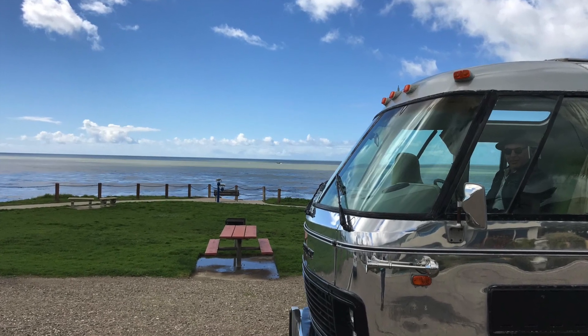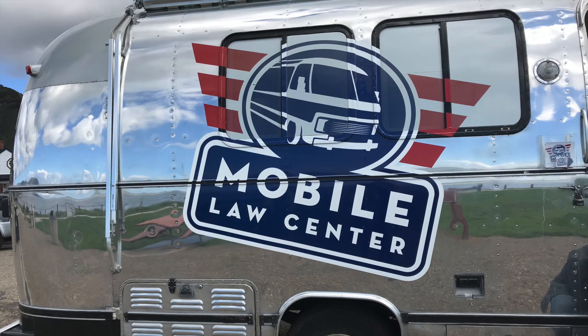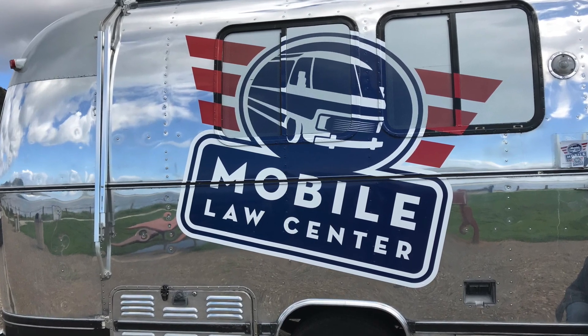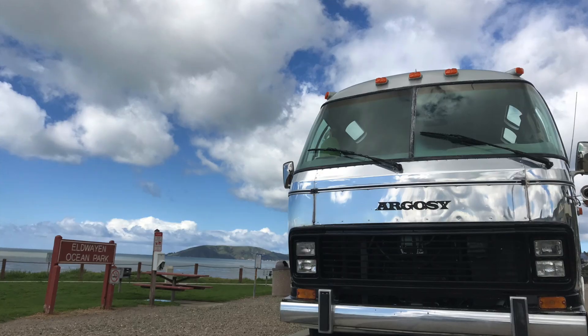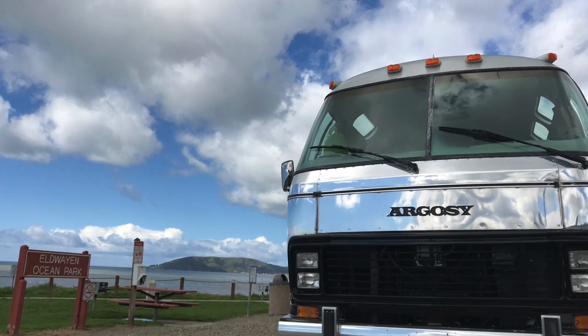I had to gut the whole vehicle, redid the floors, the dash, and added some technology that allowed me to be more green. I have marine batteries in the back that allow me to go offline, so I don't need to run the generator or the engine — I can use the batteries.